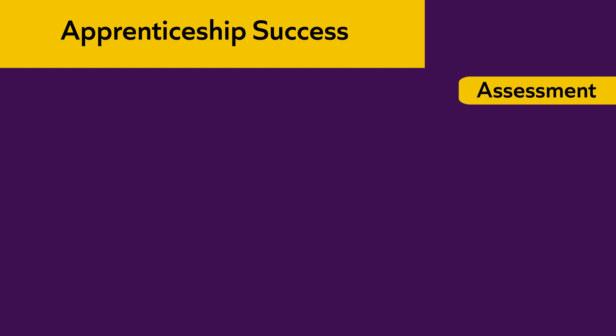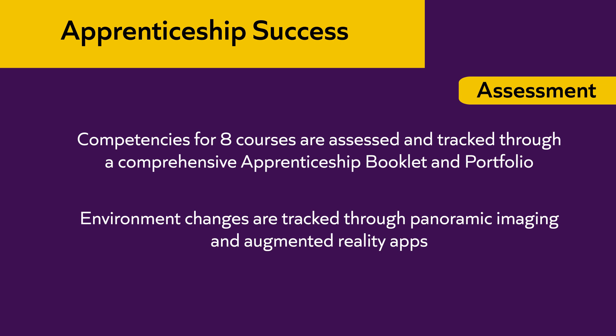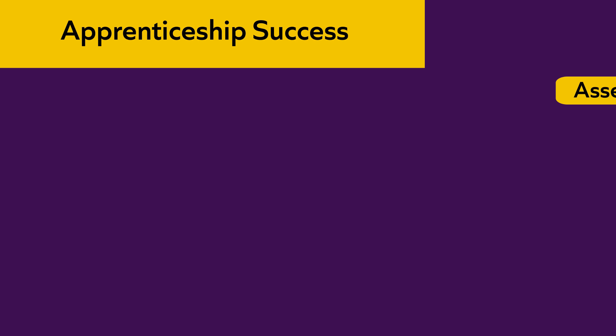Assessment for the on-the-job learning competencies is tracked through a comprehensive apprenticeship booklet and portfolio process. Apprentices can also track environmental changes in the classroom through panoramic imaging and augmented reality apps. This assessment system allows for a collaborative process to improve not only the apprentice's skills but the child care center's quality as well.